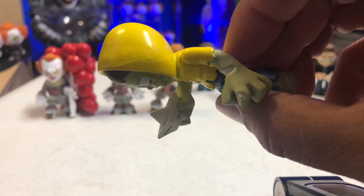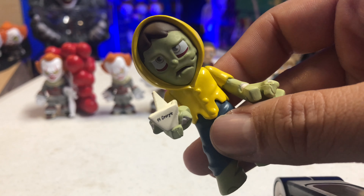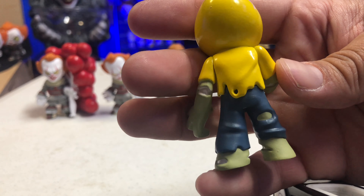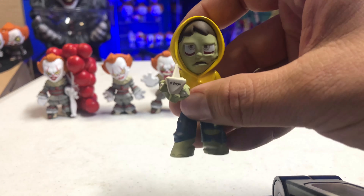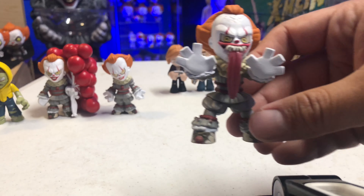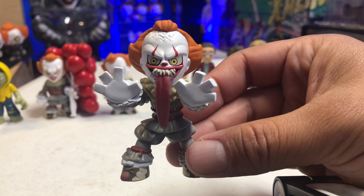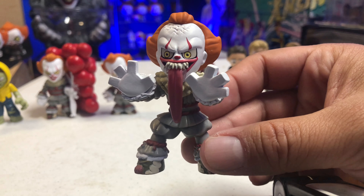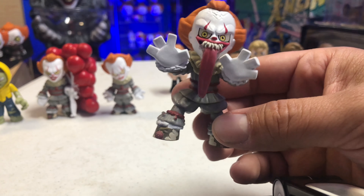Then we have Beverly Marsh, which is a rare one out of the commons. You can see she's got some ripped jeans and she's reading her little postcard that Ben gave her — she's got a little smirk on her face. One cool thing I noticed: there are actual bruises on her hand. Look at the left hand — she's got some bruises on there. I wonder if they'll come out with an all-bloody version of Beverly.